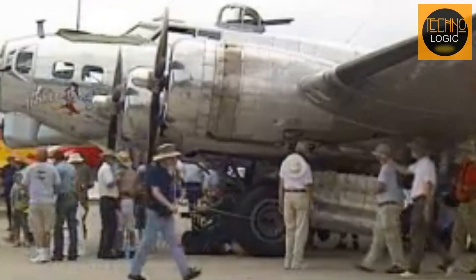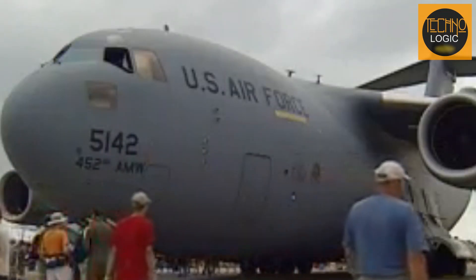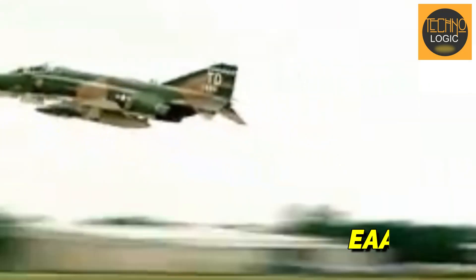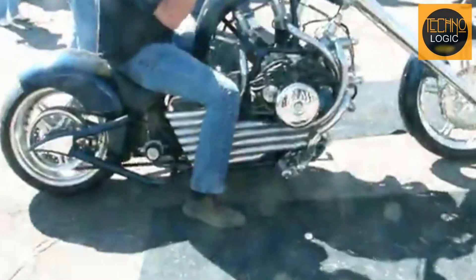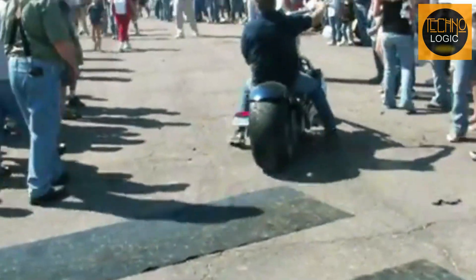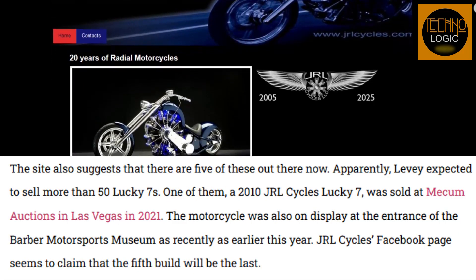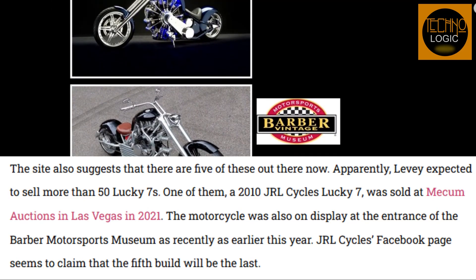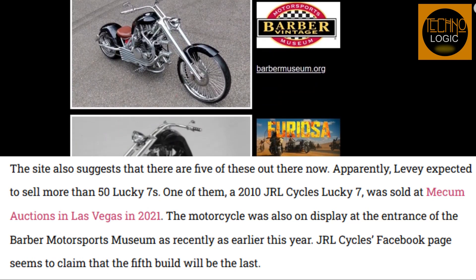Once the first radial engine chopper was successful, Levy was invited to showcase his work at various prestigious motorcycle shows and aviation events. One of the most famous events is EAA AirVenture Oshkosh, where his Lucky 7 motorcycle drew much attention. Motorcycle and aviation technology enthusiasts were highly intrigued by this remarkable innovation, appreciating the unique combination of aircraft engine power and elegant motorcycle design. According to the official JRL Cycles website, five units of the Lucky 7 have already been sold. Although the initial target was to produce more than 50 units, the high cost and complexity of its production have kept the numbers limited.